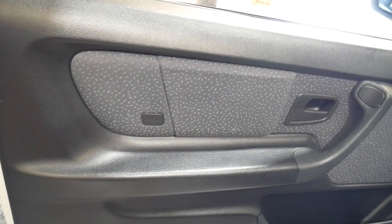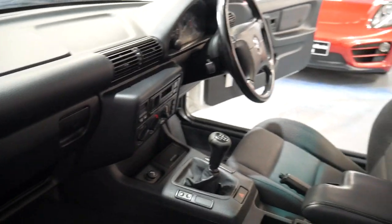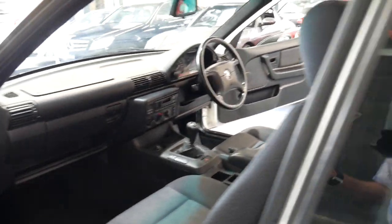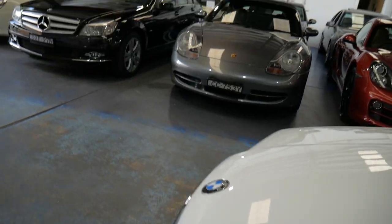A nice thing about this car is you get airbags in the doors as well as in the dashboard — four airbags in total. Five-speed manual and it's got the original stereo. All the rubbers are nice, everything works on the car, there are no lights on the dash and it drives extremely well.